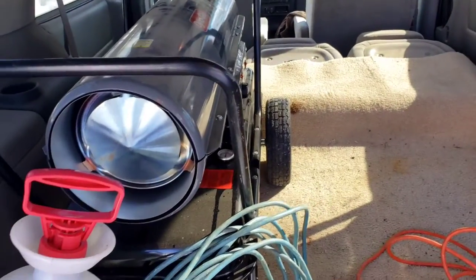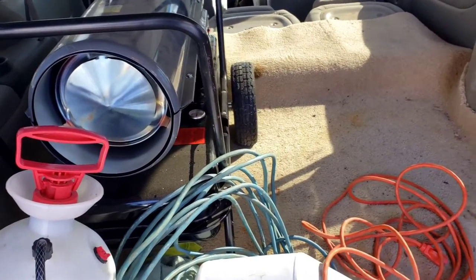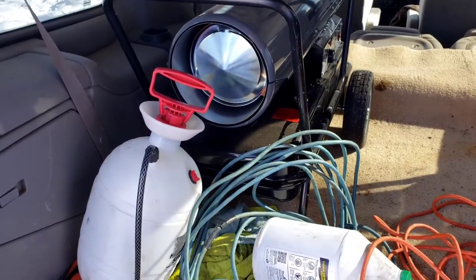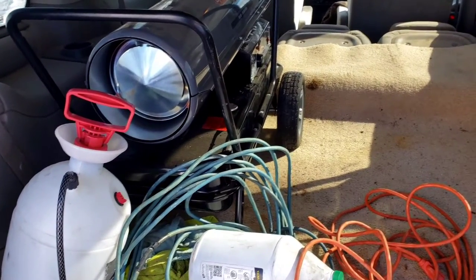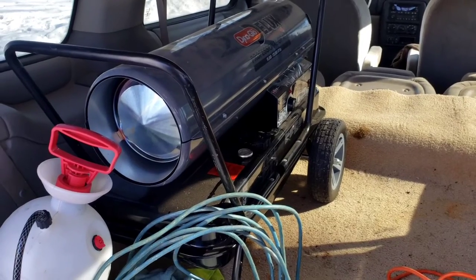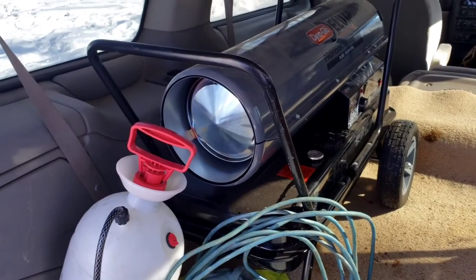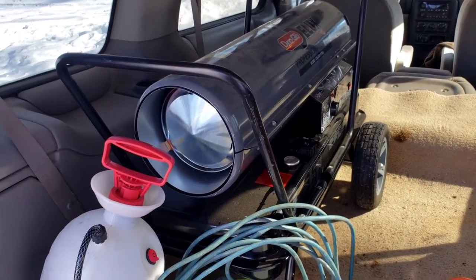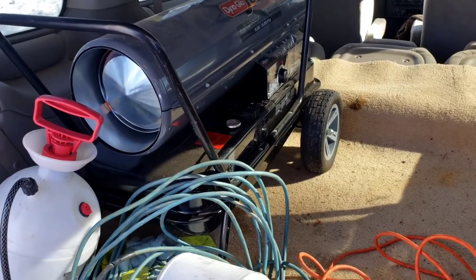I brought this heater — I took it out of the shed and went to Fleet Farm, put five gallons of kerosene in it. I went to the customers up in Amherst; they both had garages, so that was nice. It stayed about 38 to 40 degrees inside the garages, but I was hoping to get it up to about 70 degrees to do a normal good detail. Yesterday it was pretty windy and only 19 degrees out.